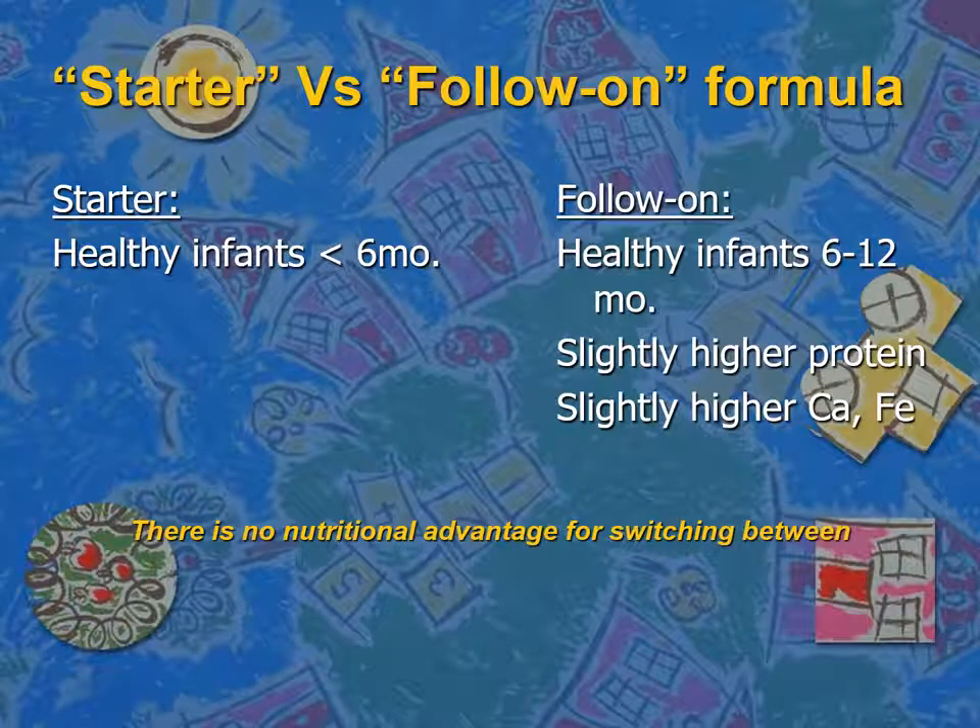What is the difference between starter and follow-on fortified formula? The starter formula is used from birth to six months, and the follow-on formula is used between six and 12 months. There is a very slight increase in the protein, calcium, and iron content in the follow-on formula. But there is no evidence that it is nutritionally advantageous to switch from the starter formula to the follow-on formula.